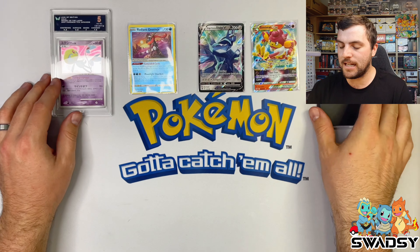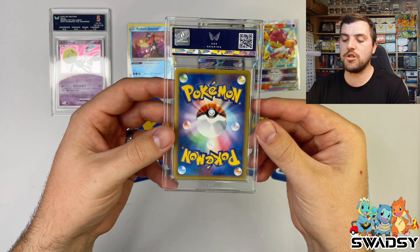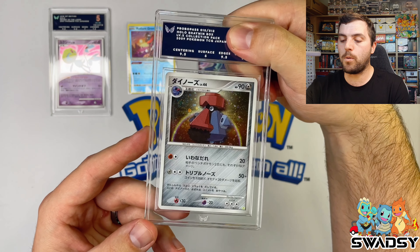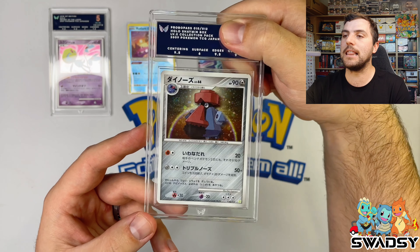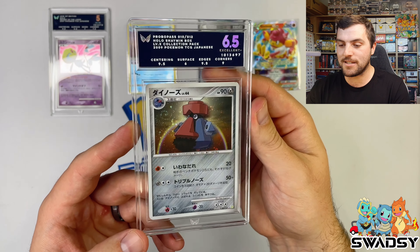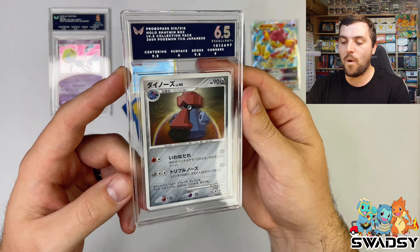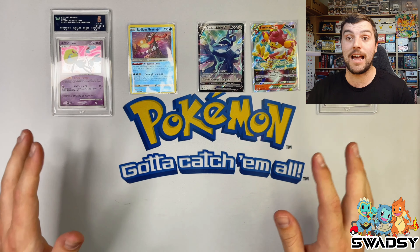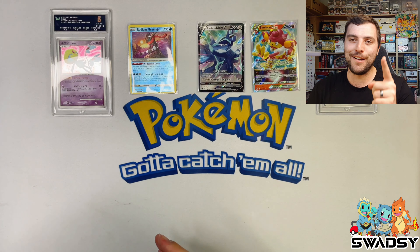The third and final pack from these mystery boxes - Crown Zenith from box two. Can we finish with some fire cards before we reveal the slabs? I said box two would win, and box one has the Radiant Greninja and box two has two hits. Energy Switch, Purrloin, Grubbin, Skrelp, Helioptile, reverse holo Grubbin again, and a Simisear VSTAR.